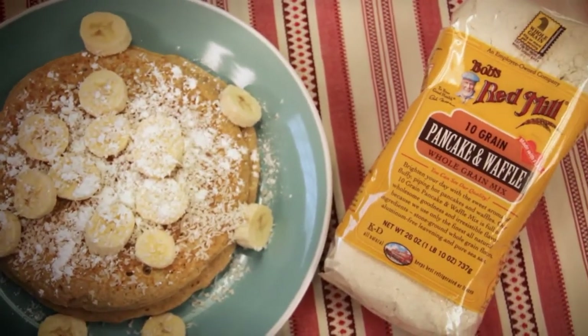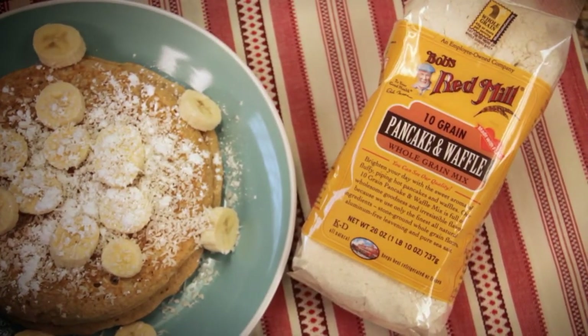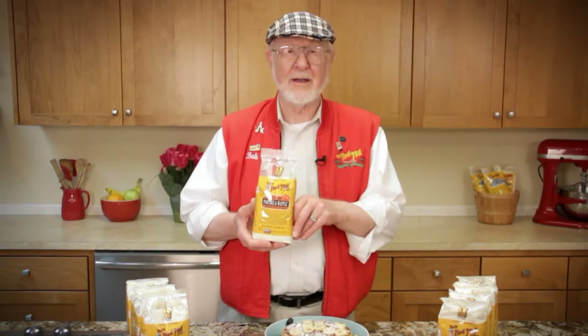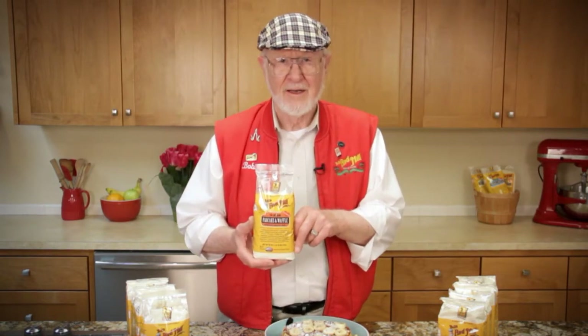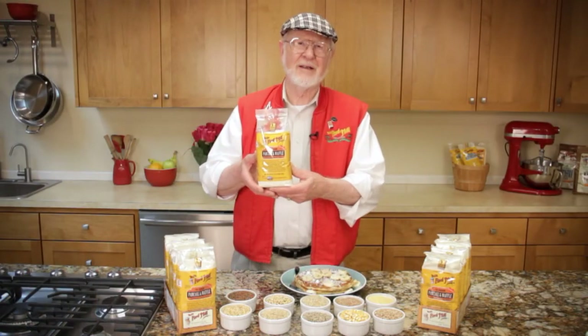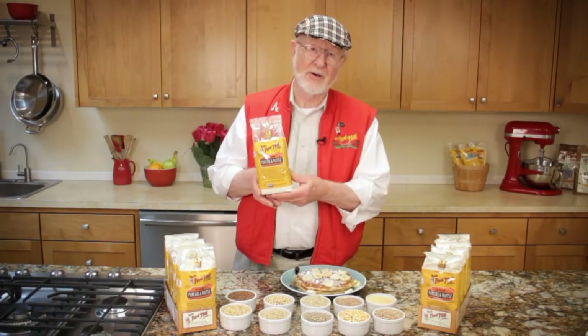It's a whole-grain breakfast that your whole family will love. Look for Bob's Red Mill 10-grain pancake and waffle mix at your favorite supermarket or natural food store, or shop online at Amazon, Vitacost or our website, bobsredmill.com. From all of us at Bob's Red Mill, to your good health.